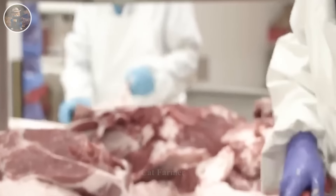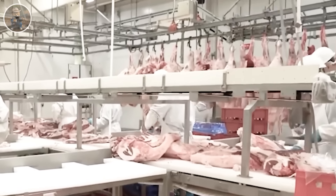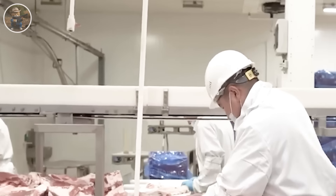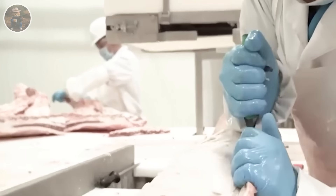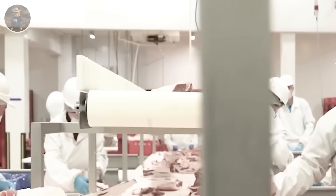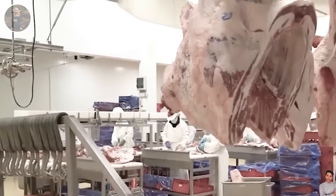The bones are then removed, separating the meat from the ribs. This work is done using a knife and a special hook. This special factory produces 10,000 tons of meat per year, serving customer needs.